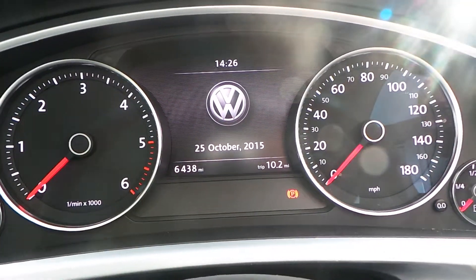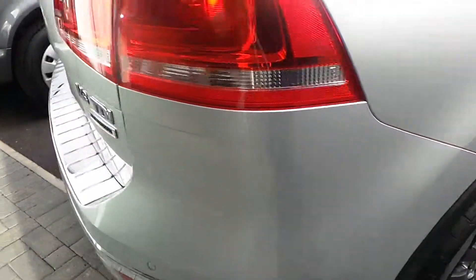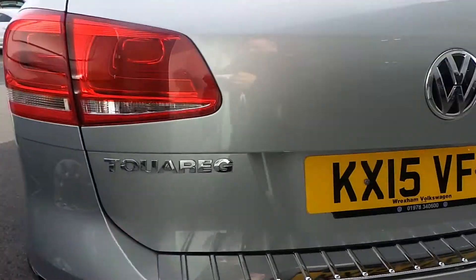This vehicle has only done 6,438 miles, so it's barely been broken in and is in excellent condition — no scratches, no marks, anything like that.